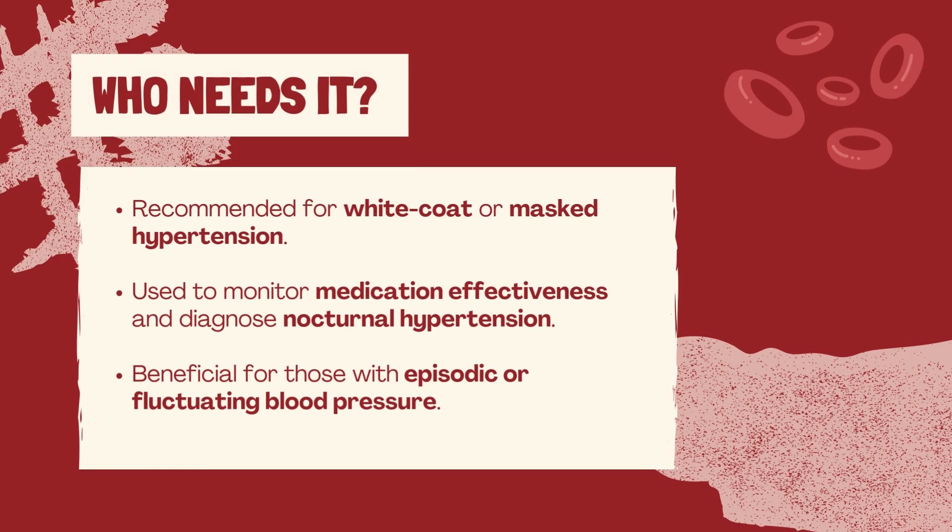ABPM is recommended for individuals with suspected white coat hypertension, where blood pressure spikes in clinical settings, or masked hypertension, where readings appear normal at the doctor's office but are elevated at home. It's also useful for monitoring the effectiveness of blood pressure medications, diagnosing nocturnal hypertension, and assessing patients with fluctuating or episodic blood pressure.